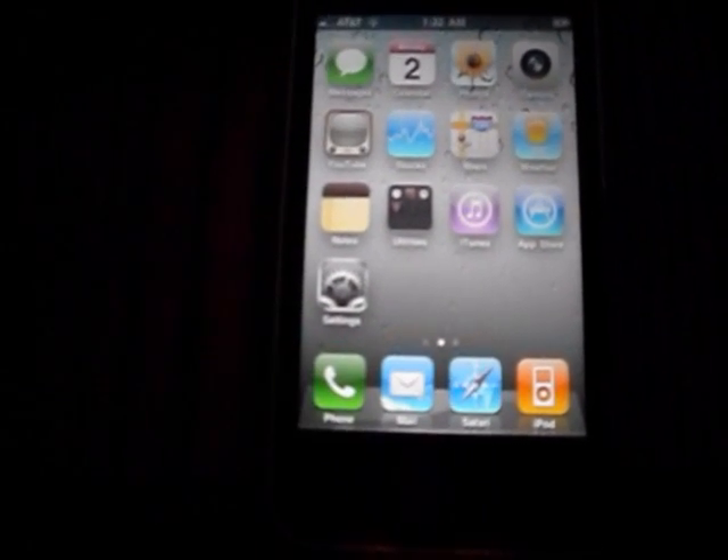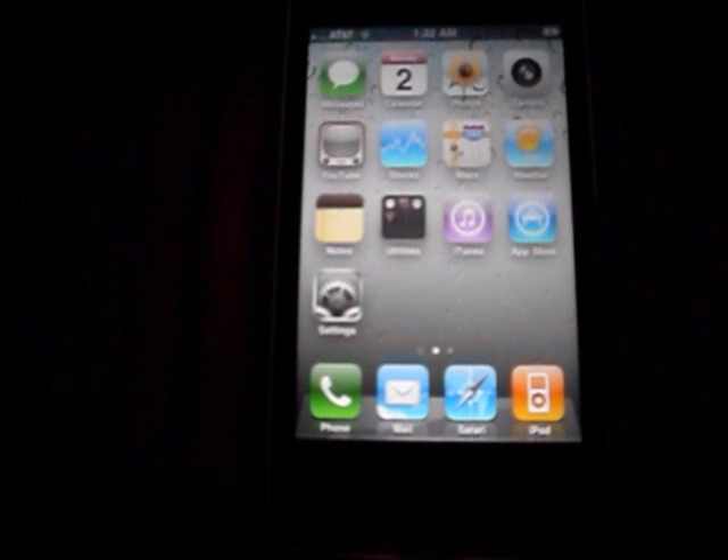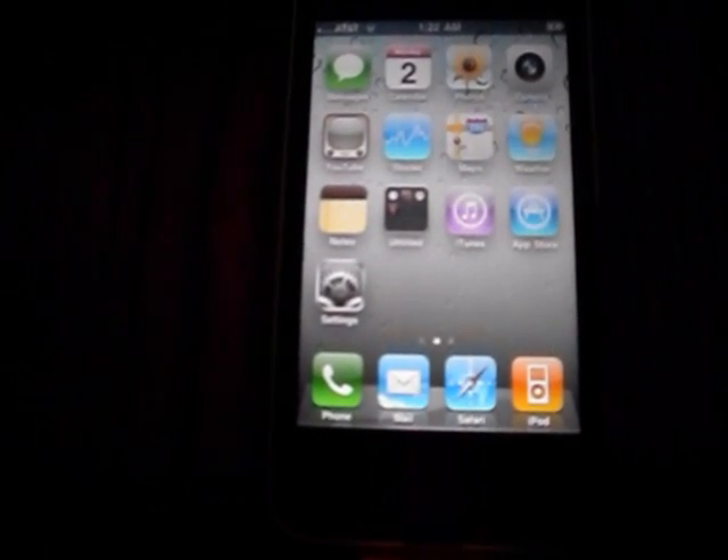All iPhone 4, 3GS, 3G, iPods — all of them.